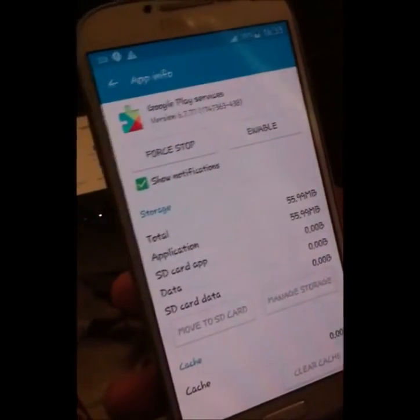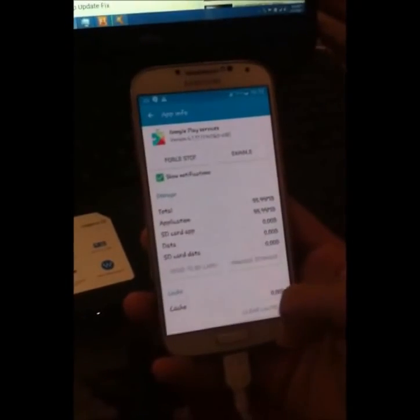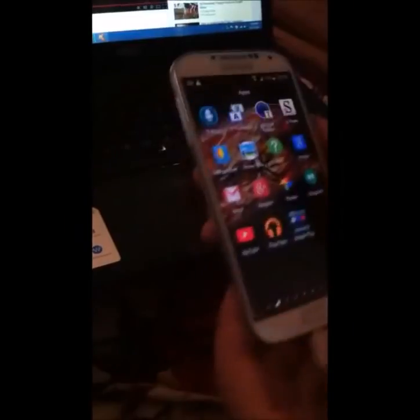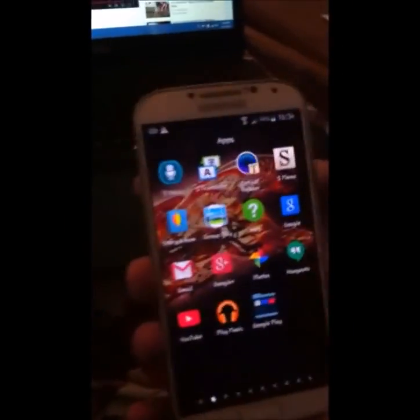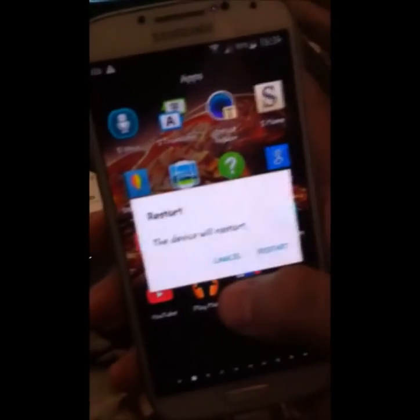Now reboot is recommended, so let's reboot the device. Restart the device now.